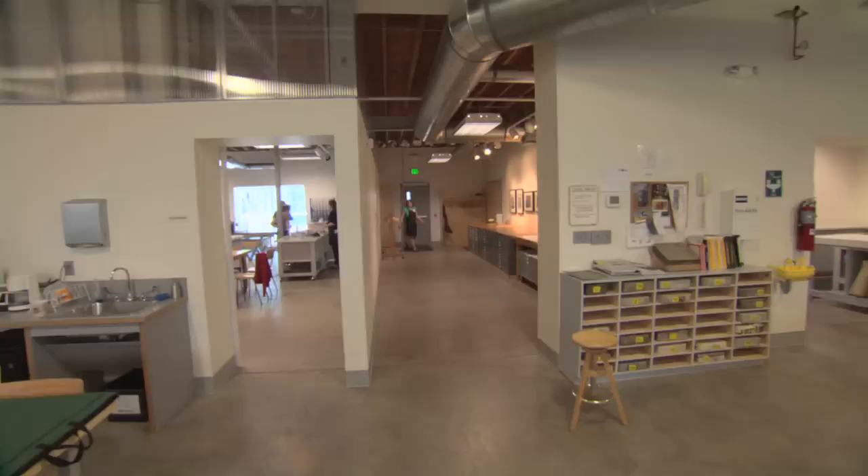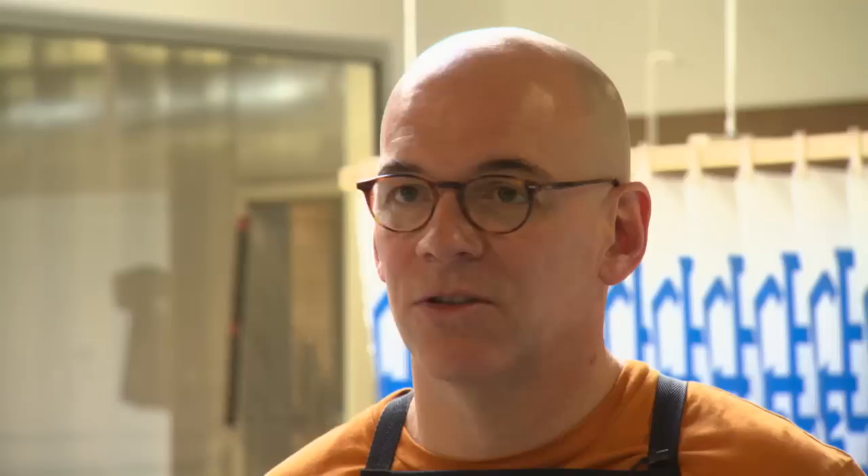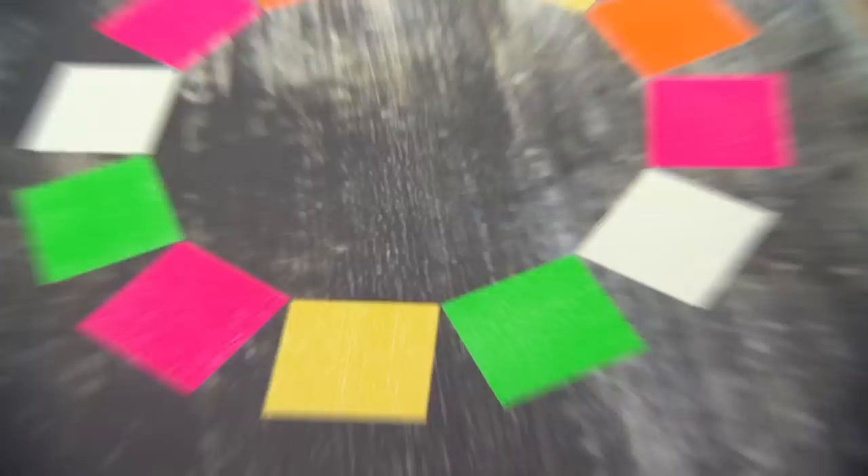We're developing a really good reputation as a studio that takes on important works, large works, complicated works, and in multiple media. We're very happy to say that the Minneapolis Institute of Art, the Walker, the Museum of Modern Art, the Whitney — there are probably 15 major museums across the country that all have our work in their permanent collections.